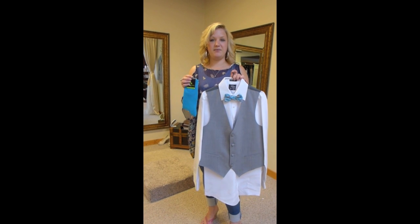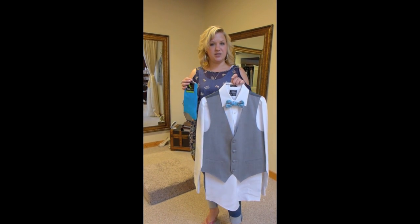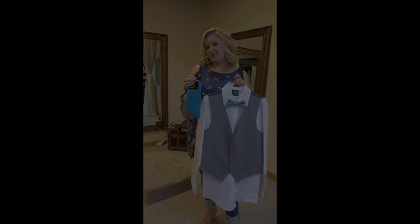So stop in and see what we have to offer. We have a lot of tux options, and we are open seven days a week.